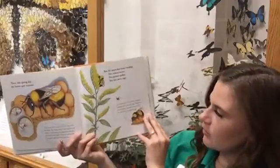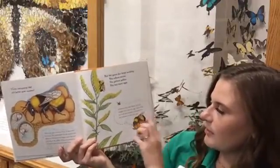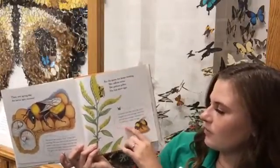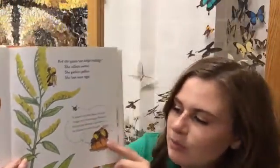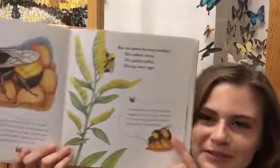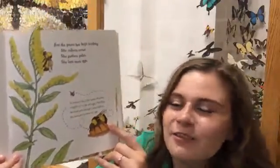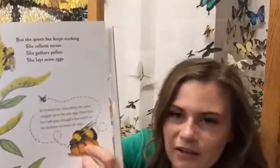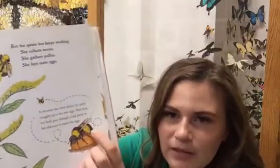In between her other duties, the queen snuggles up to the new eggs. Heat from her body goes through a bare patch on her abdomen to warm the eggs. It's similar to what birds do — they sit on their eggs to keep them warm. The bee is doing the same thing; she has a bare patch on her abdomen right there.